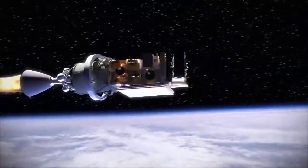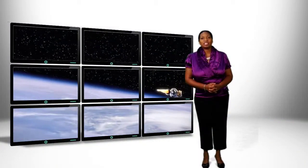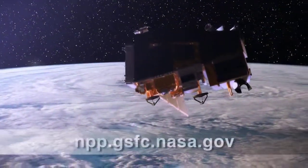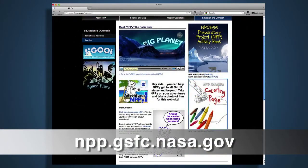If you want your students to feel like real-life scientists and engineers, then follow NASA's newest satellite, NPP. This satellite will do global, ocean, and atmospheric measurements. And there is a great student page associated with this.